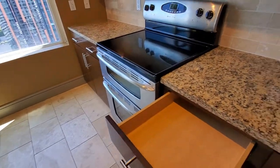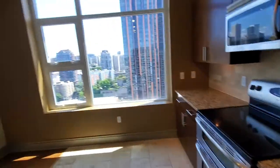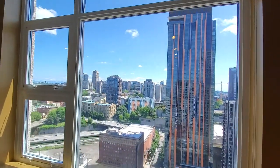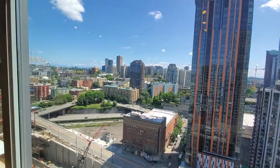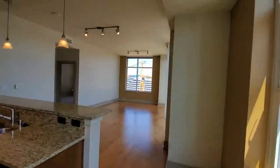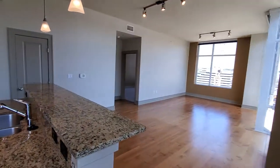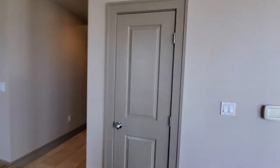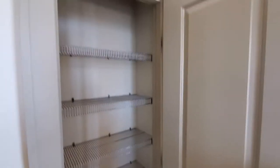We also have no-slam drawers, huge windows, and since we are on the 24th floor we've got quite the view. This is also one of the very few homes here that has its own pantry closet directly off of the kitchen.